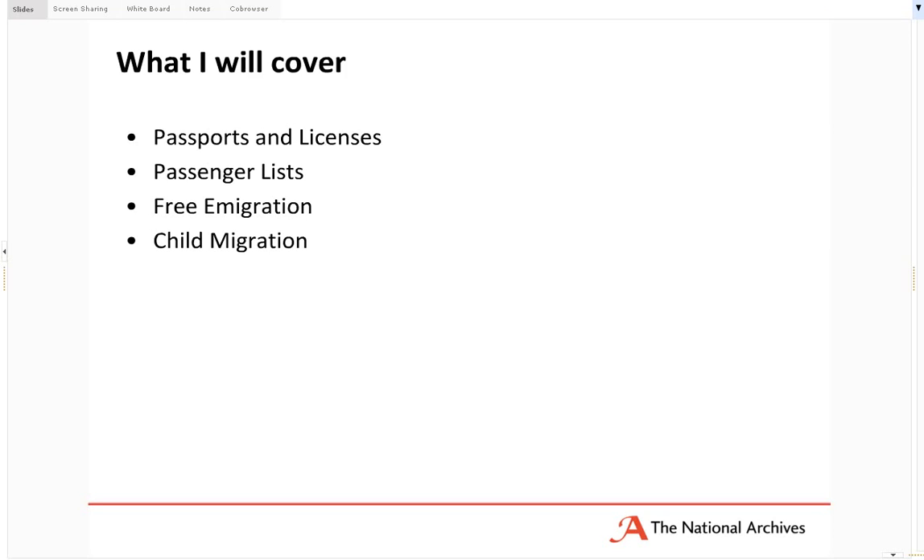I'm going to cover records relating to passports and licences to travel beyond the seas, which were issued to enable people the authority to actually travel. Secondly, we're going to look at passenger lists, which physically record the exit of people leaving one country to another. I'll also talk about the various schemes the UK government offered emigrants, providing incentives for people to leave the British Isles to move to the colonies and dominions. Finally, I'll talk about child migration, something very unique to Britain, where authorities promoted the migration of pauper children from the 1870s right through to the 1970s.